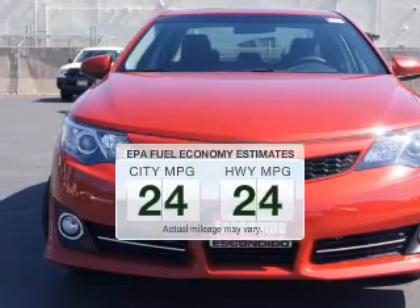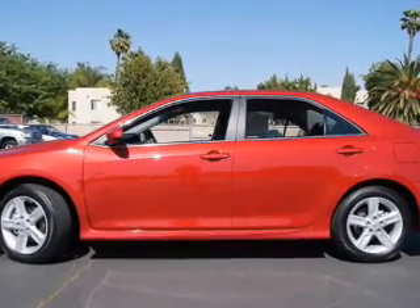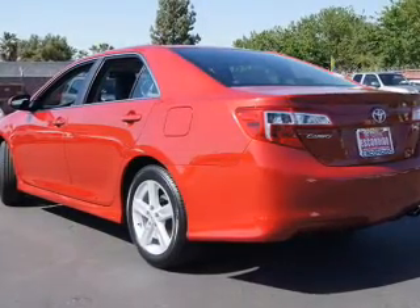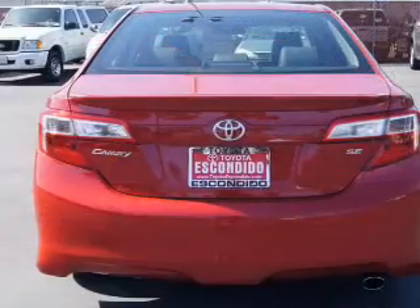Save your money. Make fewer trips to the gas station to fill your gas tank when driving this fuel-efficient vehicle. The powertrain includes front-wheel drive with an efficient four-cylinder engine driven by a six-speed automatic transmission.